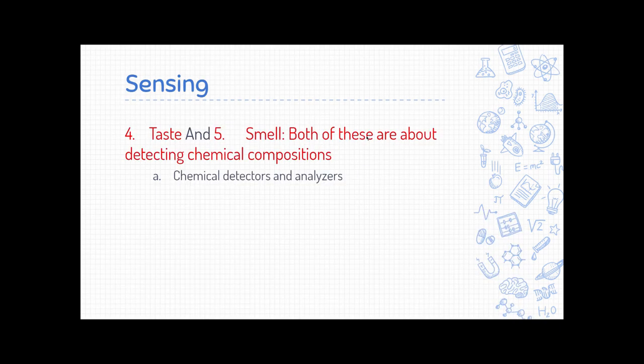The last two basic senses — taste and smell — are pretty different for people, but for a robot or machine they come down to the same thing: figuring out what something is made of. Robots have access to all kinds of chemical detectors and analyzers, so we're not going to get into the specifics there too much.